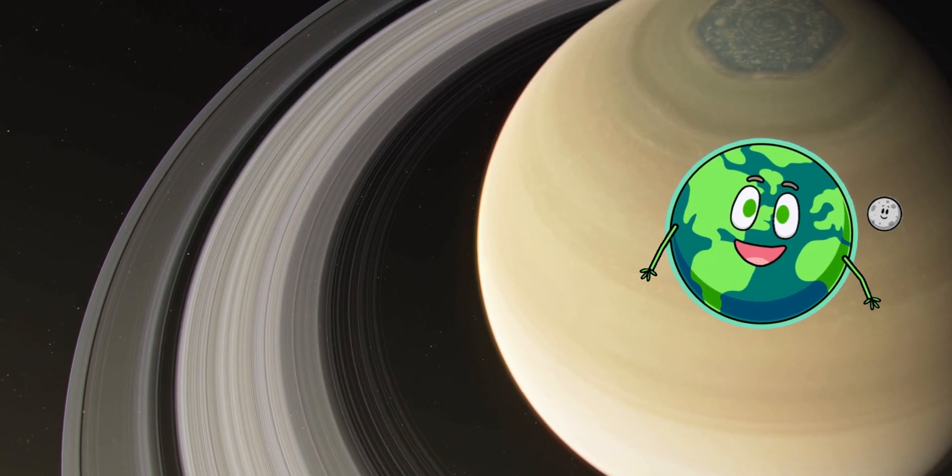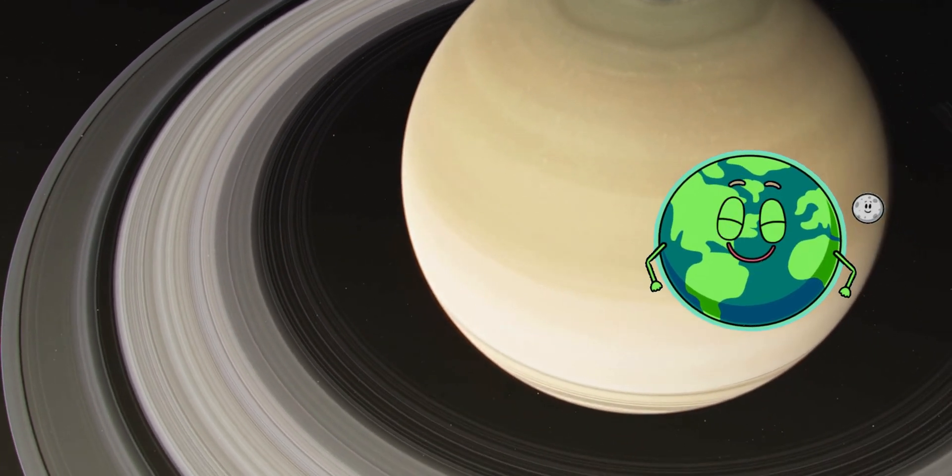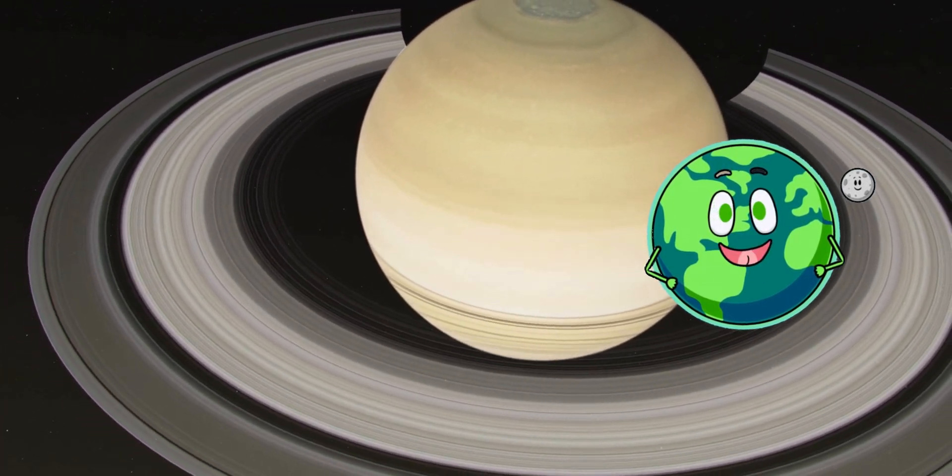Check out Saturn with its stunning rings. Did you know the rings are made of ice and rock? And Saturn is the only planet that's less dense than water?